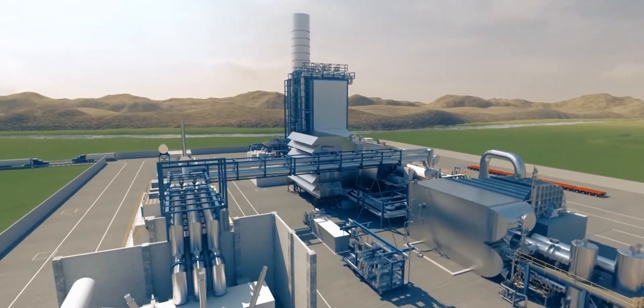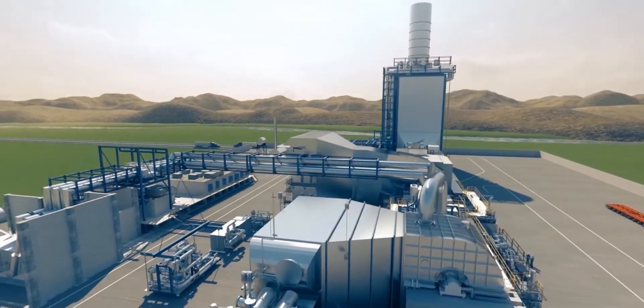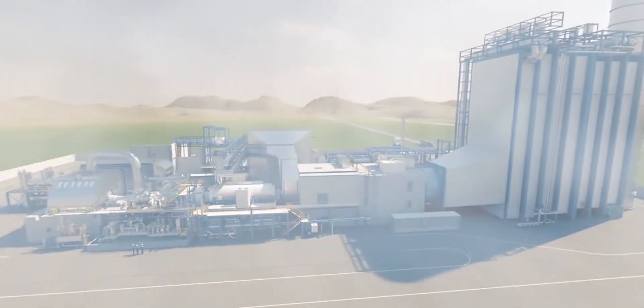This wraps up the tour of a combined cycle power plant. It was a pleasure having you here and we hope you enjoyed the experience. See you next time you flip on a light switch.